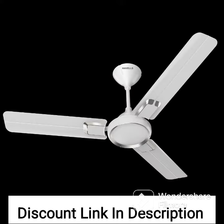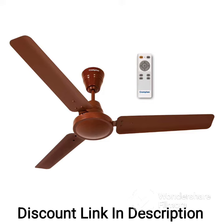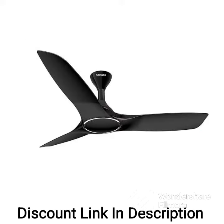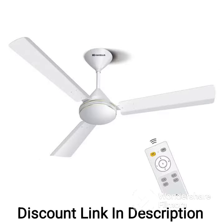Remote Control: the fan comes with a remote control that allows you to adjust the speed and turn the fan on or off conveniently. Overall, the Havells 1200mm Nicola Energy Saving Ceiling Fan is a great choice for those looking for an energy efficient, stylish, and high-performing ceiling fan for their home or office.